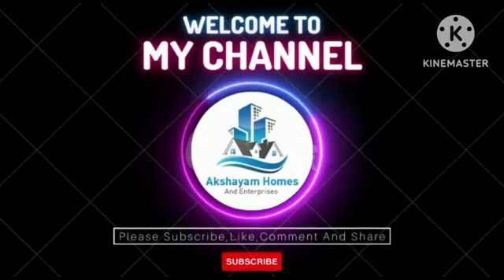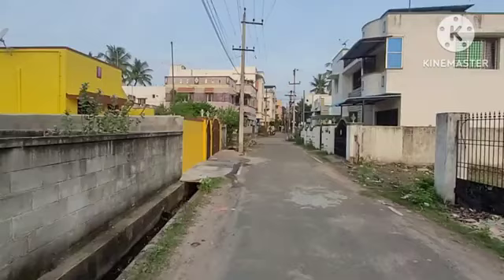Hello YouTube viewers, good afternoon. Akshayam Homes and Enterprises proudly presents.